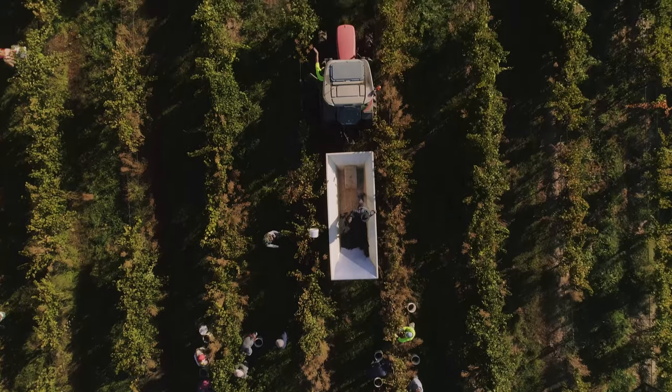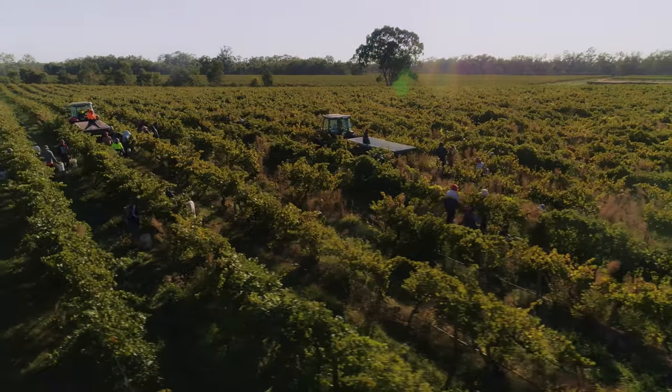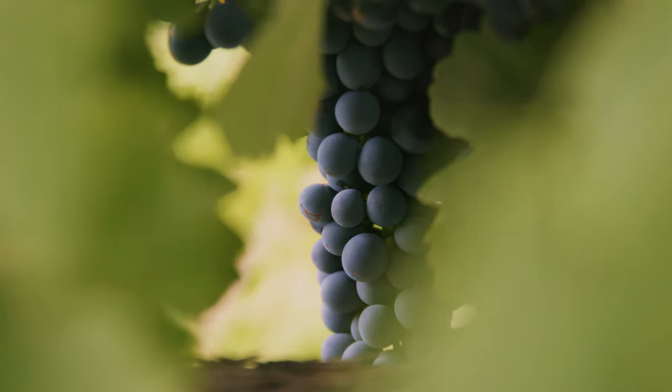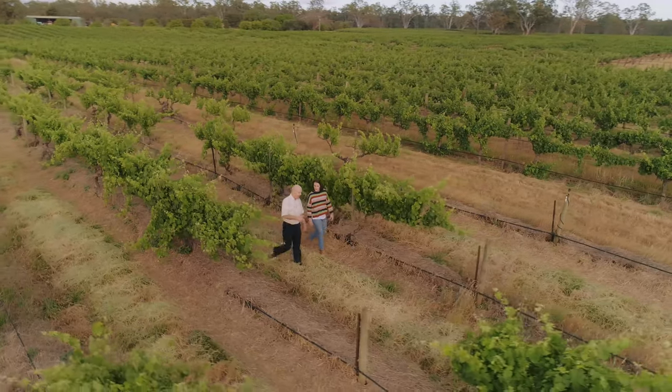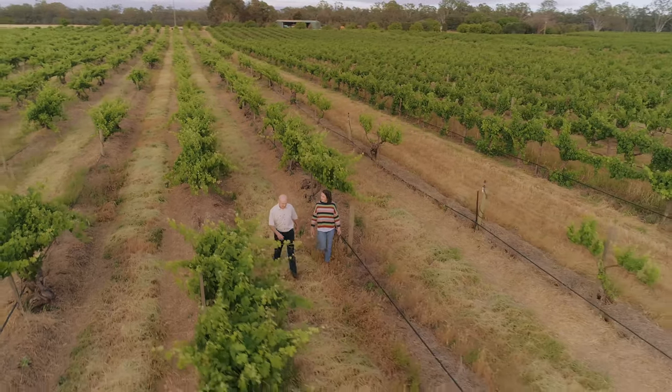A lot of people ask the question: how long can those 1860 Shiraz vines yield? They're 160 years old now and they still look really good, so I can imagine they'll still be looking good in another 50 years — we certainly hope they will be. It's fair to say that particular block would be the heart and soul of what Tobilk is about.